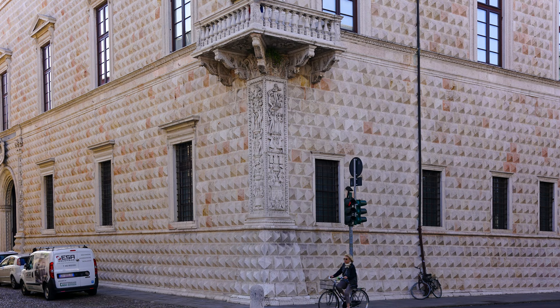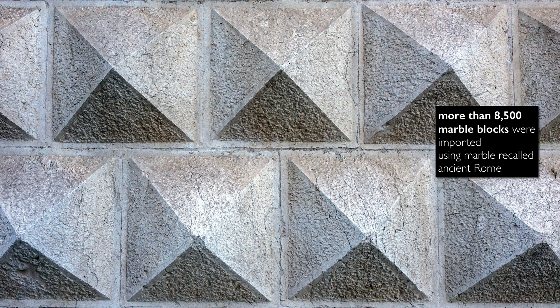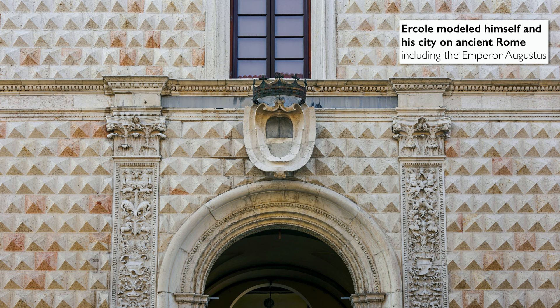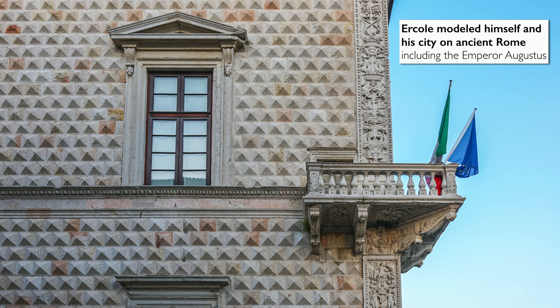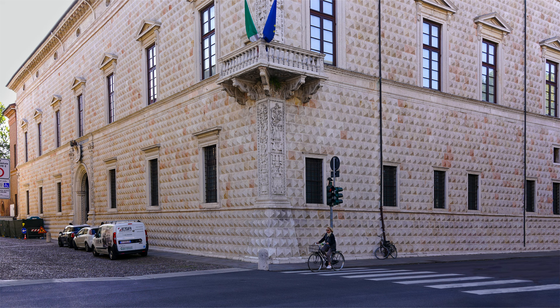A city that would rival Rome in its grandeur — and as we look closely at the facade we can see elements that recall that glorious past. There are more than 8,500 stones that form the diamonds on this structure, all imported at great cost. Ercole d'Este was looking to the example of the classical Roman past, particularly the emperor Augustus, who said he found Rome a city of brick and transformed it into a city of marble. Here, where stone is quite limited, the Este family is doing the same thing, but at great cost.